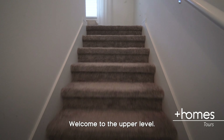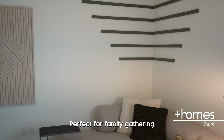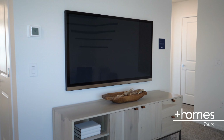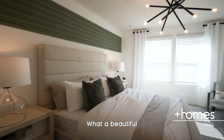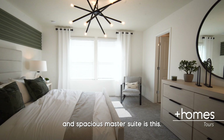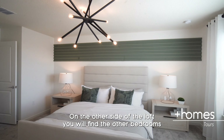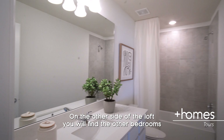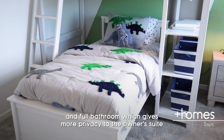Welcome to the upper level. First thing you find is this beautiful spacious TV area, perfect for family gathering. Just a few steps away is the master suite — what a beautiful and spacious master suite. On the other side of the lot you will find the other bedrooms and the full bathroom, which gives more privacy to the owner suite.